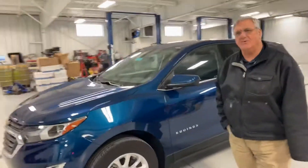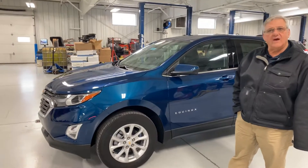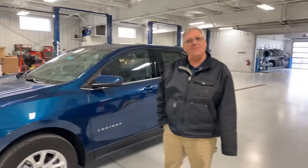They come in many, many different models. I know you didn't expect to find anything in particular. This happens to be an LT, all-wheel drive. You can get it all-wheel drive or front-wheel drive.